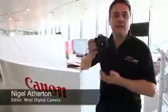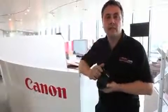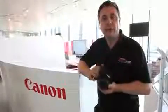Canon has just launched a new digital SLR, the EOS 500D. We're here at Canon's national showroom in central London to talk to David Parry all about it. So David, tell us all about this new camera.